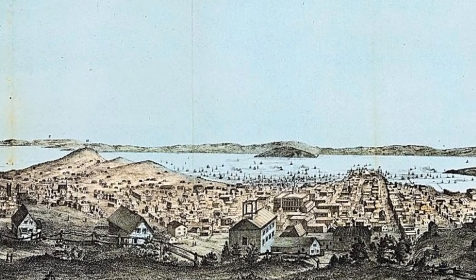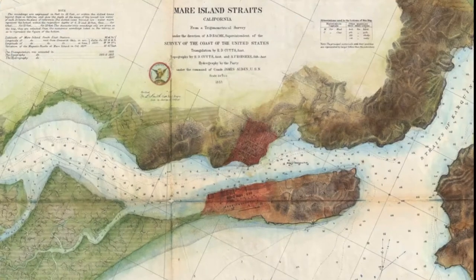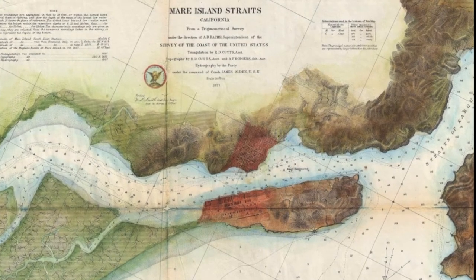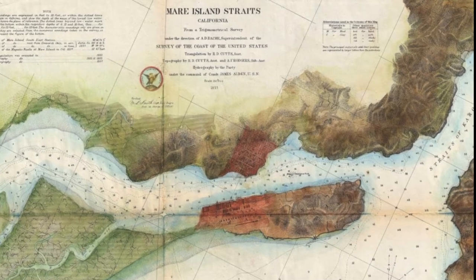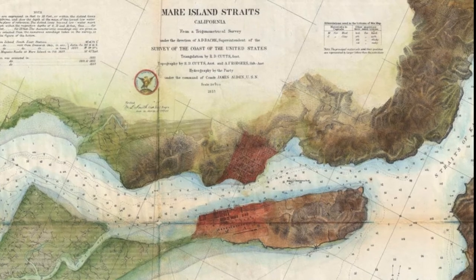In 1852, Rear Admiral John Drake Sloat was charged with selecting a site for such a shipyard somewhere in the San Francisco Bay Area. His team selected a barren island in the North Bay, and the island was purchased on January 4, 1853.